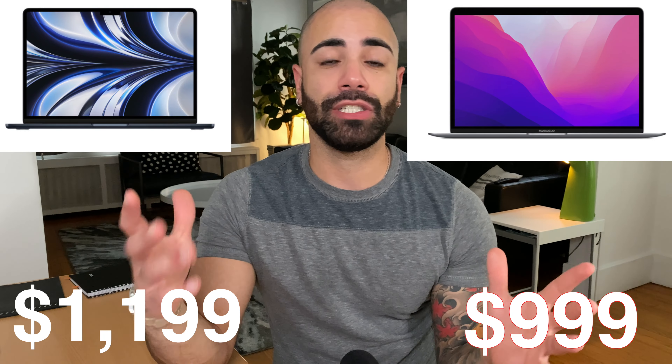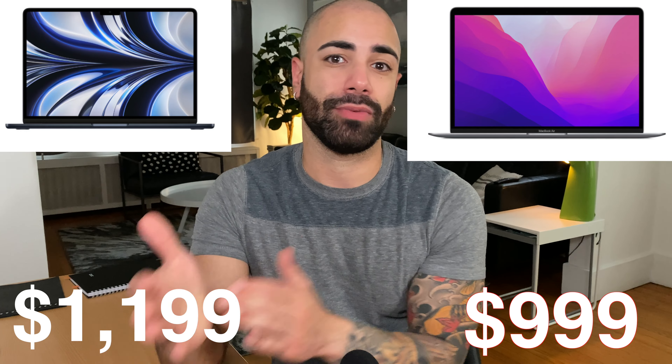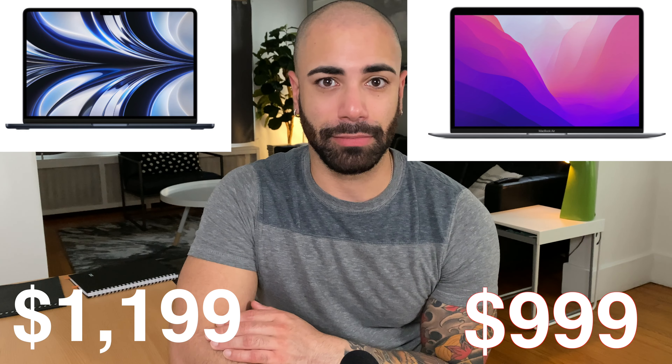Starting off with the price, because that is the biggest deal when anybody's buying a product, especially Apple products, because they come with a steep price. But in the long term, they are actually worth it. Comparing the M1 MacBook Air to the M2 MacBook Air, the biggest difference you're going to see is about a $200 difference between the standard version of the M1 and the entry level of the M2.